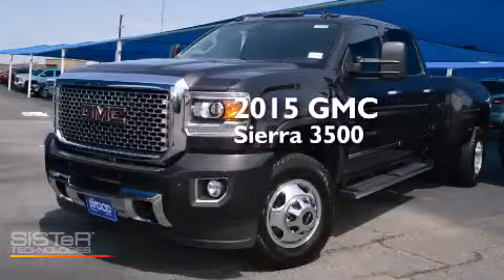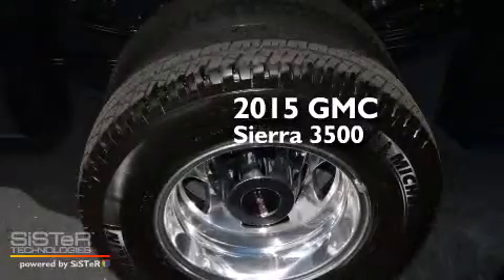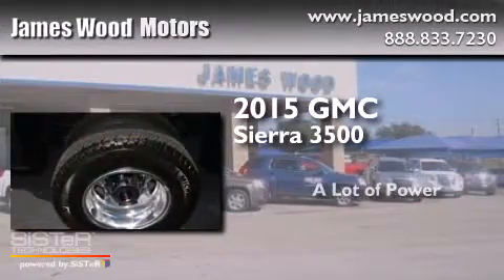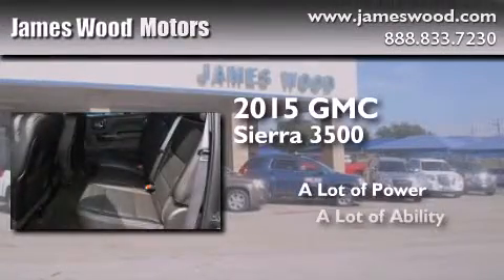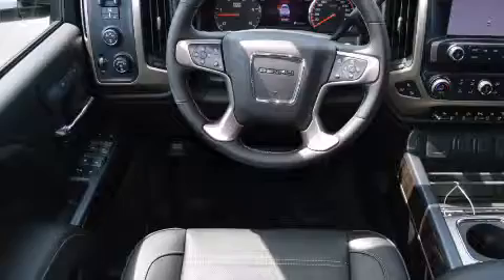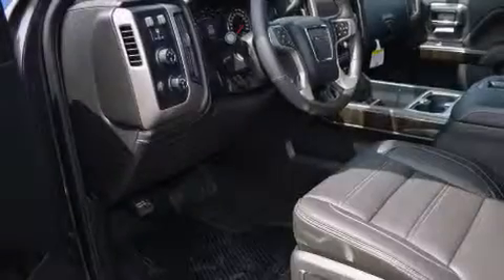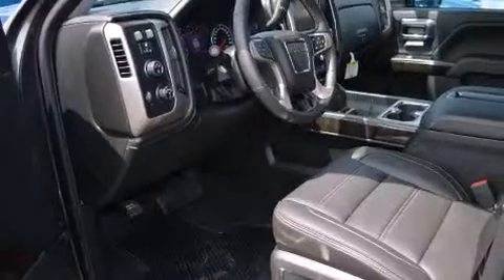This is a brand new 2015 GMC Sierra 3500. Its top features include a navigation system, a rear view camera, power adjustable driver pedals, and cooled seats.